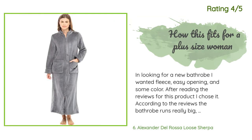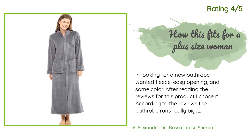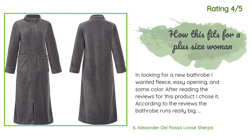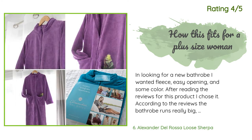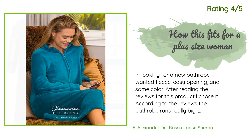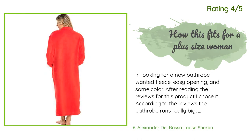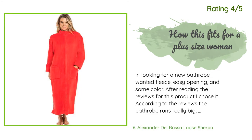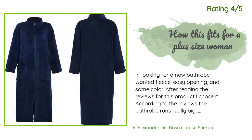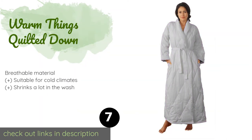Another customer said: In looking for a new bathrobe I wanted fleece, easy opening, and some color. After reading the reviews for this product I chose it. According to the reviews the bathrobe runs really big, but none of the descriptions answered my concerns, so I am writing this review to help others make a decision about sizing. All the current reviews state that the bathrobe is really big, so size down. I normally wear a 1X or 2X in nightgowns, so the question was how to size down.